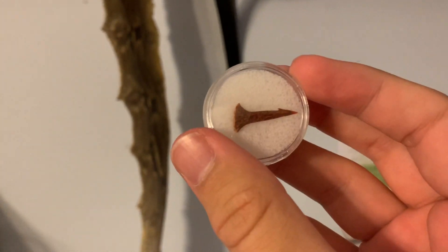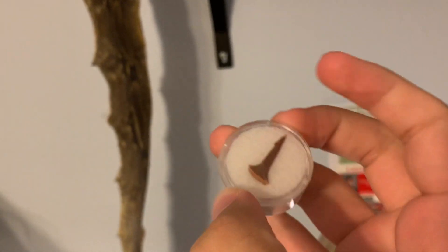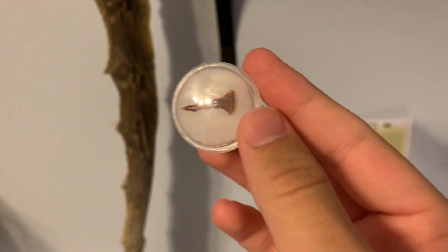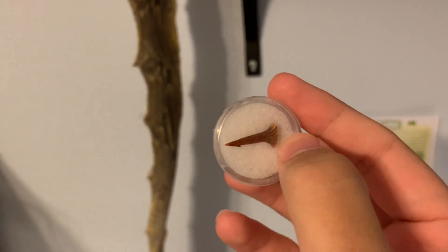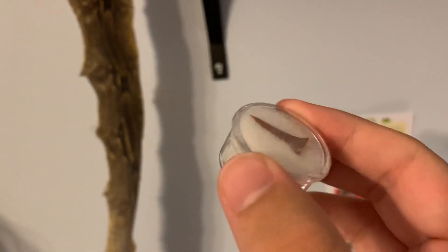This is a little barb from an Oncopristus, which was a prehistoric sawfish. This is from Morocco. I have a lot of Moroccan fossils — they're easy to get, but there are a lot of fake ones, so be careful.